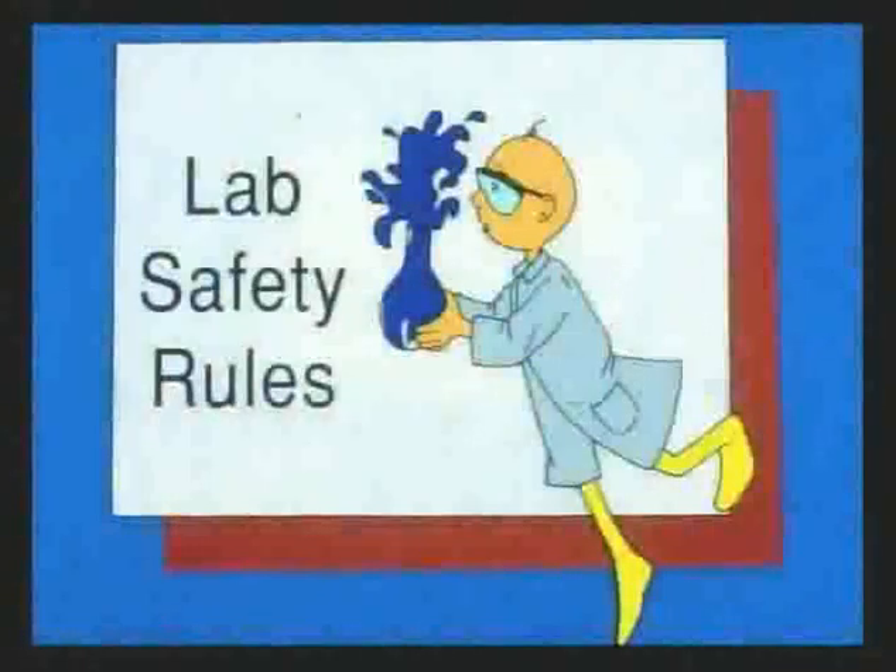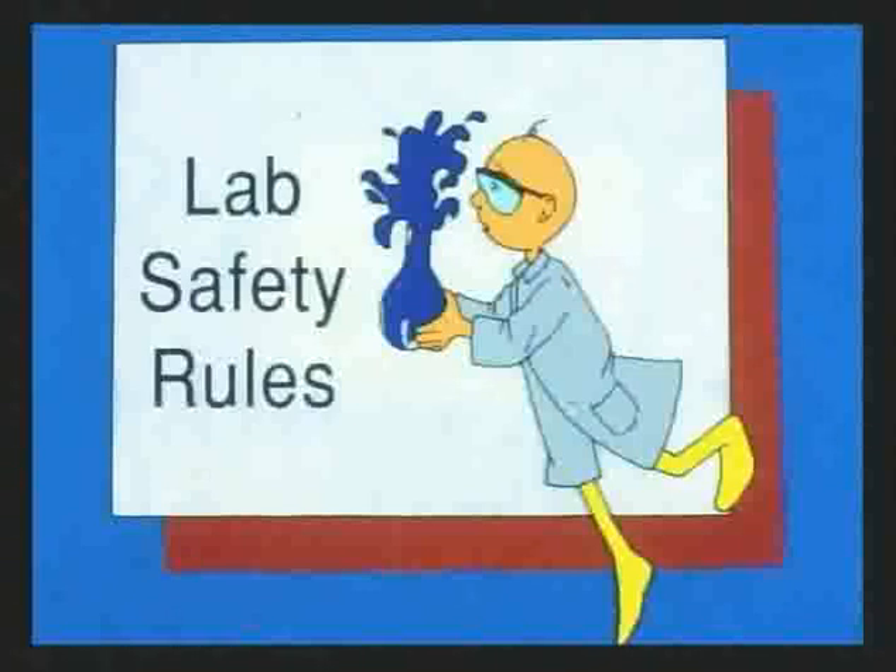The chemistry lab can be a safe, pleasant place to work if everyone follows a few basic safety rules. Reading the procedure prior to the start of lab can prevent accidents from occurring. We don't have many accidents in the lab, but you need to know what to do just in case. Pay close attention to these slides — you must make a hundred on the lab safety quiz that will be given in a few minutes before you are allowed to do any experiments.